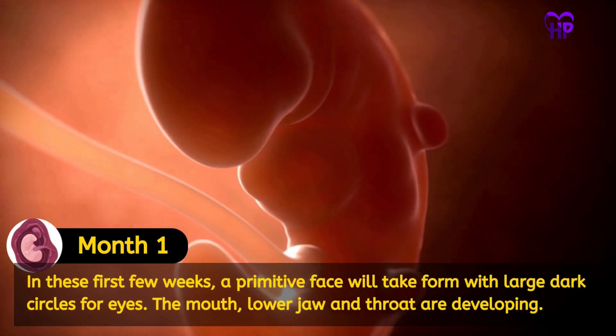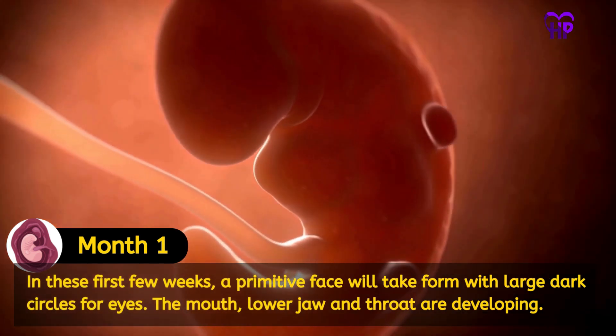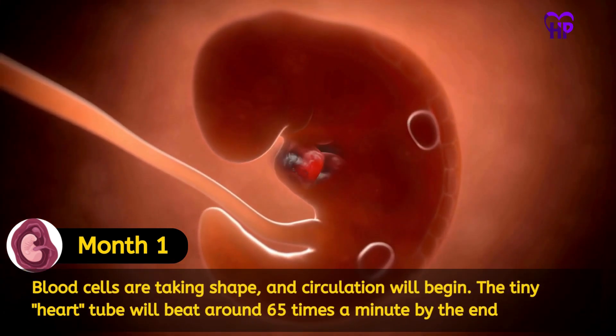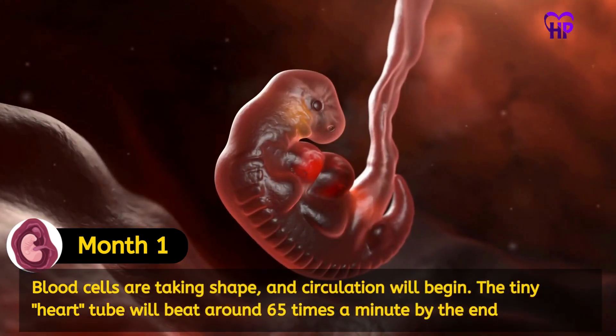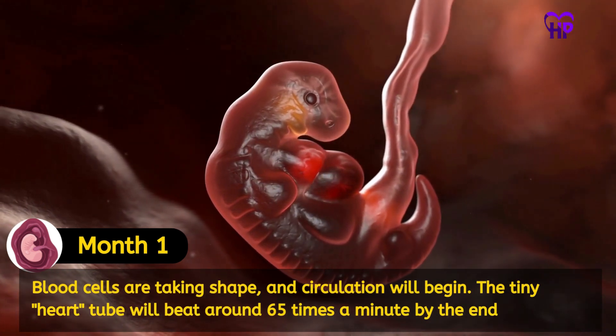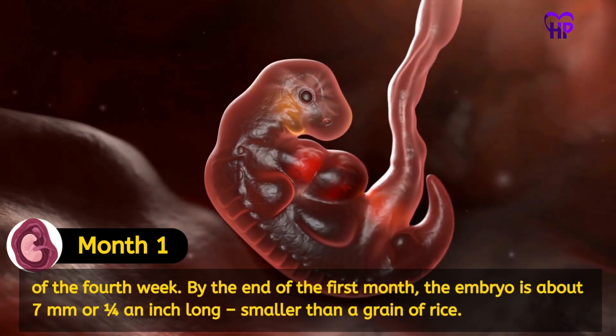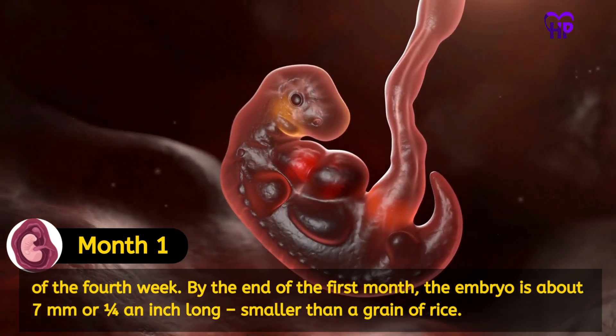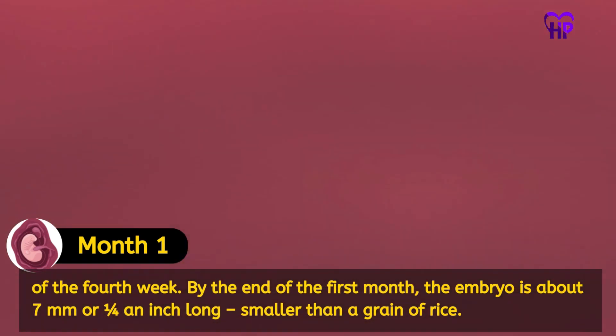In these first few weeks, a primitive face will take form with large dark circles for eyes. The mouth, lower jaw and throat are developing. Blood cells are taking shape and circulation will begin. The tiny heart tube will beat around 65 times a minute by the end of the fourth week. By the end of the first month, the embryo is about 7 mm or ¼ inch long — smaller than a grain of rice.